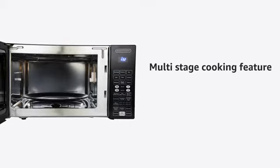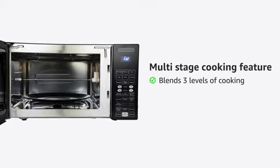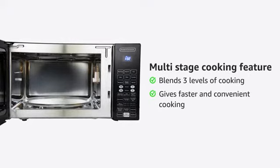The multi-stage cooking feature blends three levels of cooking across the microwave, grill, and convection modes to give faster and convenient cooking.